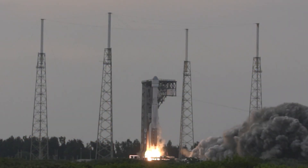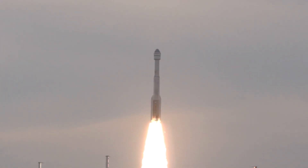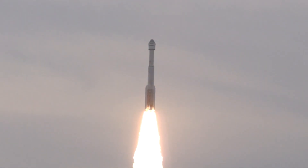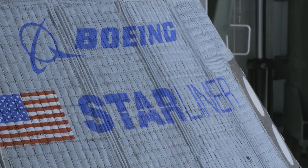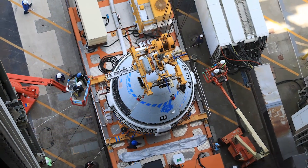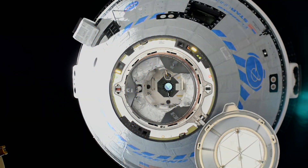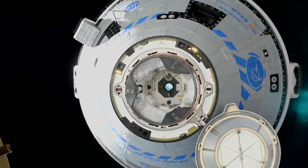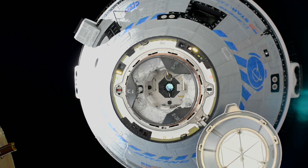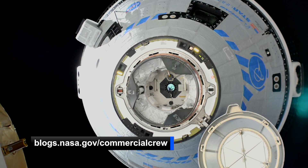Looking ahead to the future, progress is being made towards NASA's Boeing Crew Flight Test mission. This will be the first crewed flight test of Boeing's Starliner vehicle to the space station. The mission will be carried out by NASA astronauts Butch Wilmore and Sonny Williams, who continue to train until launch. While Starliner is expected to be ready for flight in March of next year, experts estimate an April launch to accommodate space station needs. It'll be a roughly eight-day mission with the goal of certifying the vehicle so that in the future it can routinely take astronauts to and from the space station. To learn more about the mission, check out NASA's Commercial Crew blog for the latest updates.